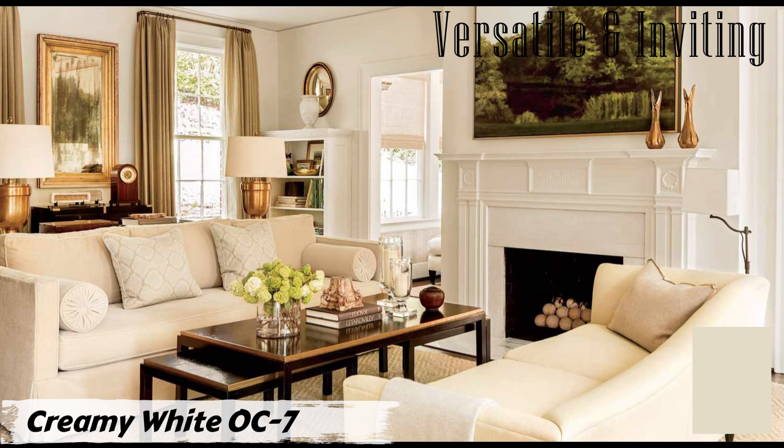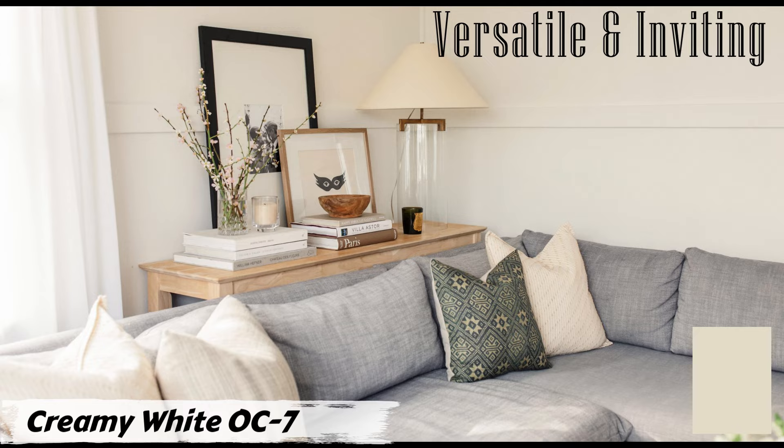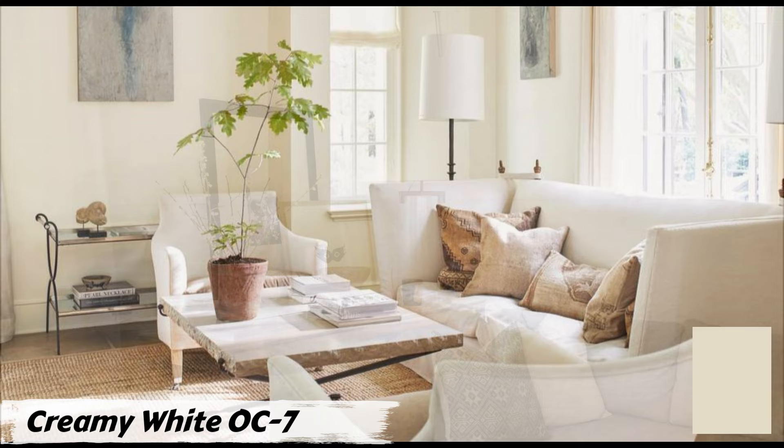You can also opt for a neutral palette with Creamy White OC-17 as the focal point — pair it with neutral furniture and add subtle pops of color through accessories like cushions, rugs, and artwork for a harmonious and balanced aesthetic. Creamy White OC-17 by Benjamin Moore is a safe bet for creating a cozy, welcoming, and stylish living room.